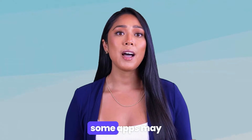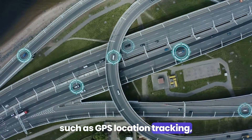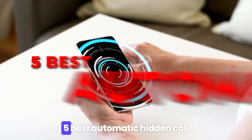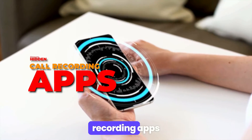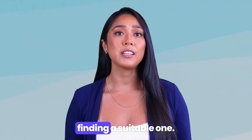Additional features — some apps may offer additional spying capabilities such as GPS location tracking, monitoring social media activities, and checking full logs. Now let's make a list of these apps along with their features to guide you in finding a suitable one.